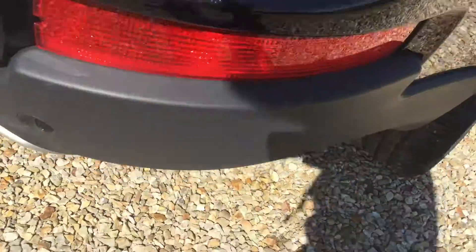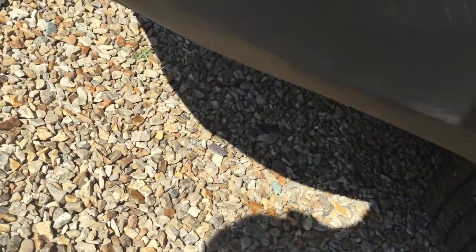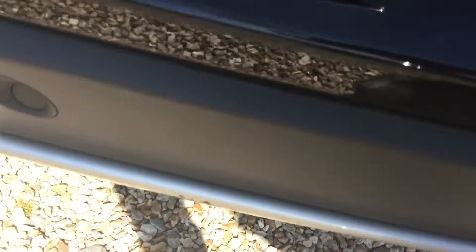Coming to the rear, there are rear parking sensors. There are scratches on the rear offside wing, one or two scratches in the taillights area, and quite a bit of damage with a few scratches. There are scratches on the number plate and quite a few scratches on the tailgate as well.